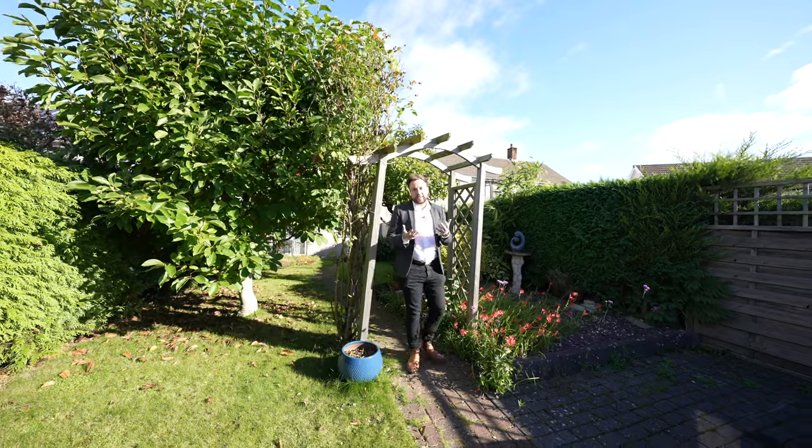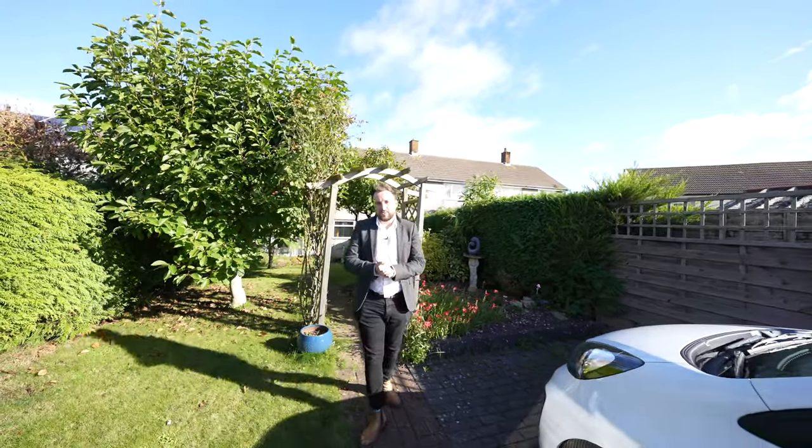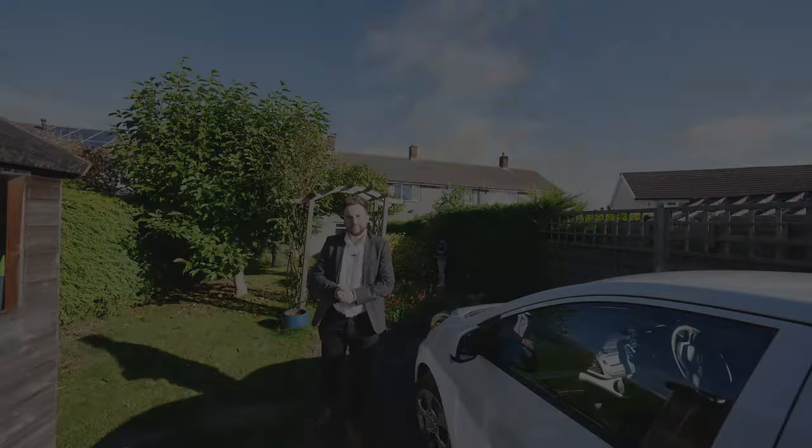So if you think this fantastic two-bedroom mid-terrace property could be your next home or maybe even your first home, then why not get in touch and arrange a viewing with one of the team.